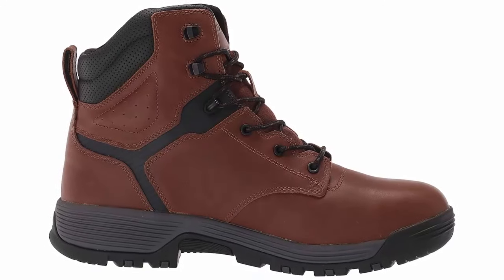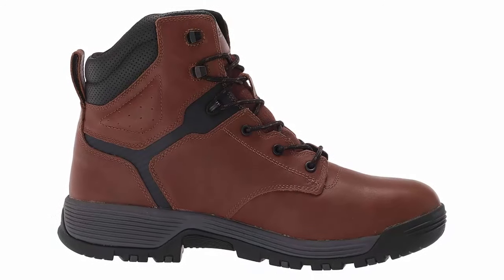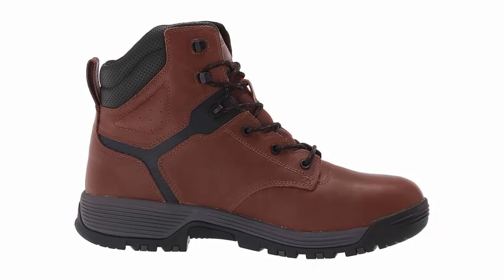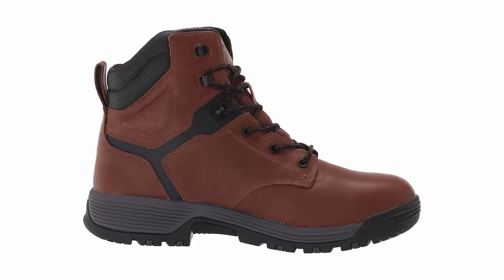Choose Keen Utility Chicago Men's Brown Soft Toe Boots for footwear that not only meets your work demands but also makes a style statement. Invest in the best and experience the difference. Order your pair today and step confidently into the future of work boots. Your feet will thank you.